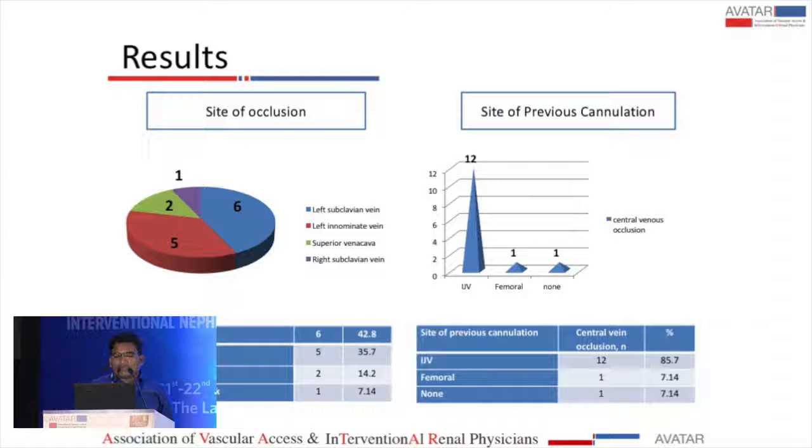The least common site involved was the right subclavian vein. Regarding history of previous cannulation, 12 patients had prior internal jugular vein cannulation — either left or right — one patient had femoral cannulation, and one patient had no previous cannulation.